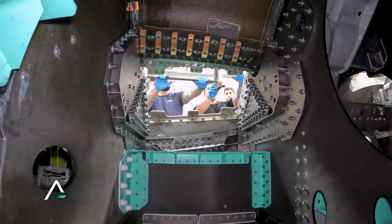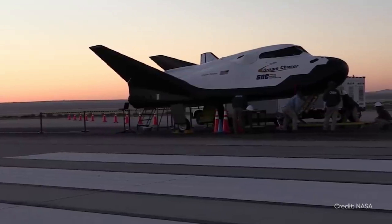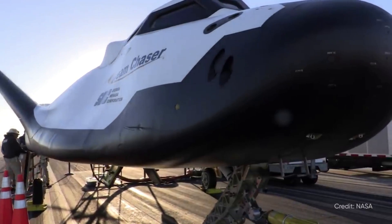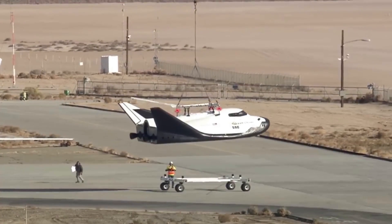Long before Dream Chaser Tenacity was taking shape, Sierra Nevada Corporation built space plane test articles that were not built for space, but rather various atmospheric tests. The first of which was in 2013, which was not 100% successful. Specifically, on October 26, 2013, SNC performed its first free flight approach and landing test of the Dream Chaser spacecraft.